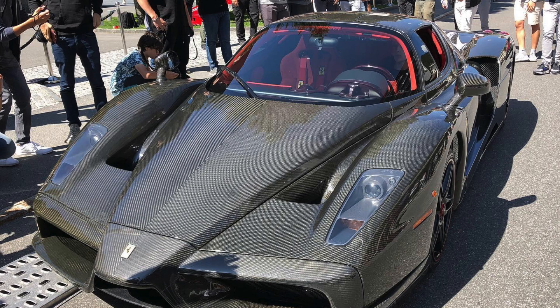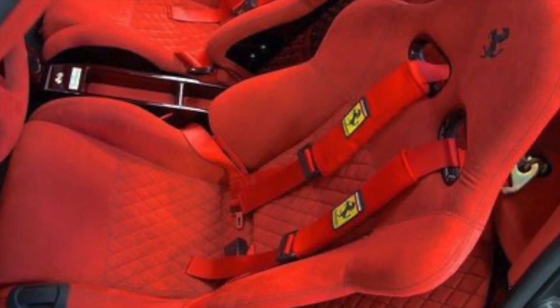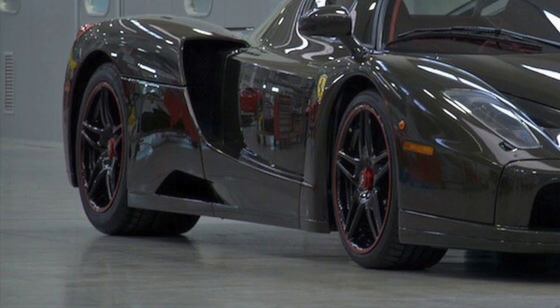The interior also appears to be retrimmed in red quilted Alcantara, and the wheels look like they are made of carbon fiber too.